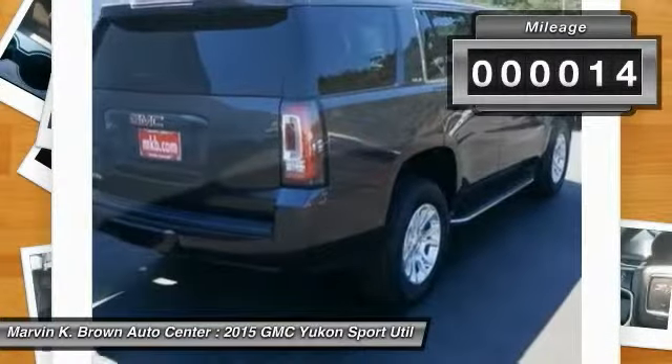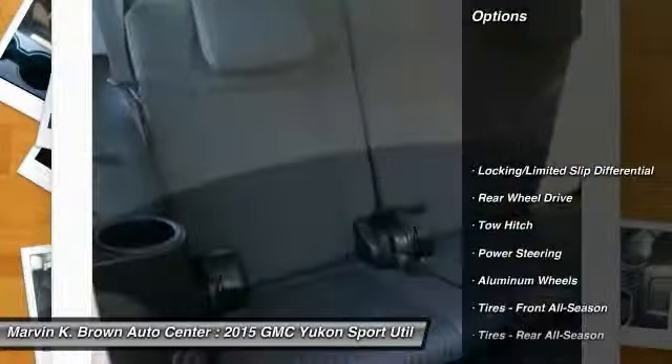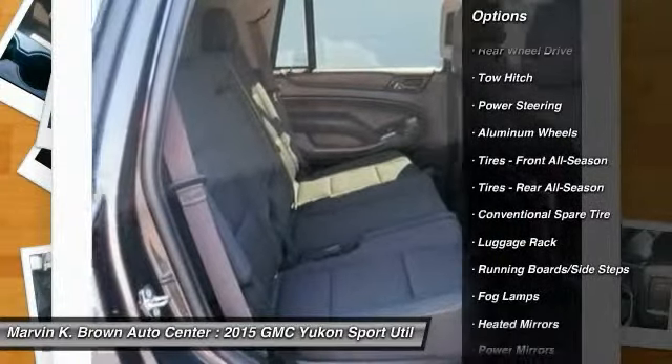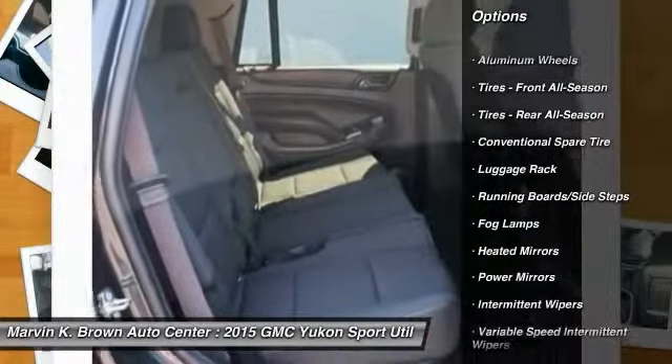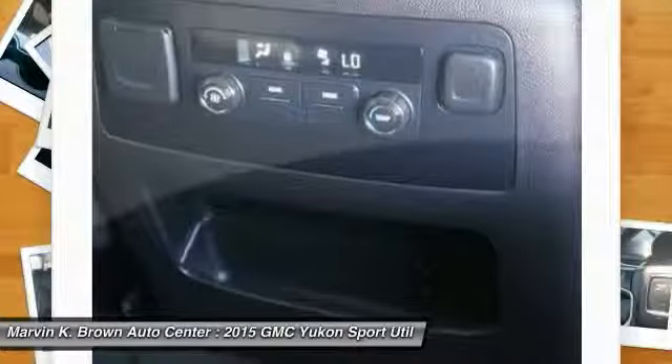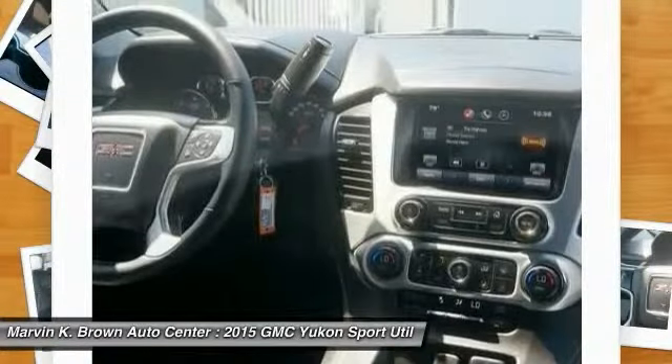Here are some of this vehicle's great options: remote engine start, anti-lock braking system, power passenger seat, tow hitch, stability control, steering wheel audio controls, traction control, power steering, driver air bag, and adjustable steering wheel.